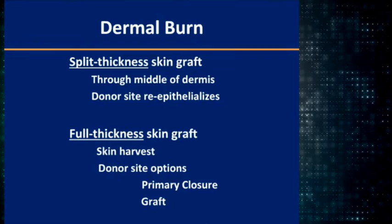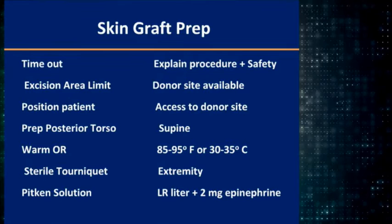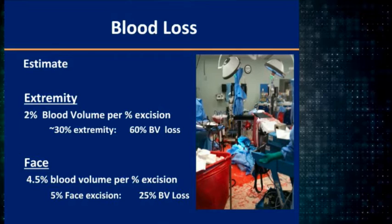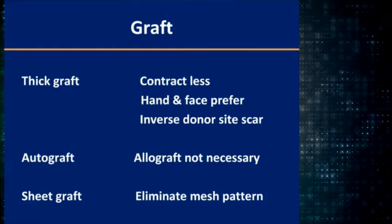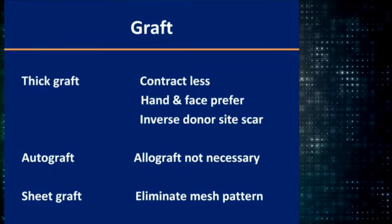There are essentially two kinds of skin grafts: a split thickness skin graft through the middle of the dermis, and a full thickness skin graft all the way through the skin down to the live tissue. Don't forget about blood loss — you can estimate it at 2% of blood volume per percent excision. So a 30% burn, you'd expect to lose 60% of blood volume. For the face, that's 4.5%, so a 5% face excision will cause about a 25% blood loss. The thicker the graft, the less it contracts — so use thicker grafts for areas like the face and hands.